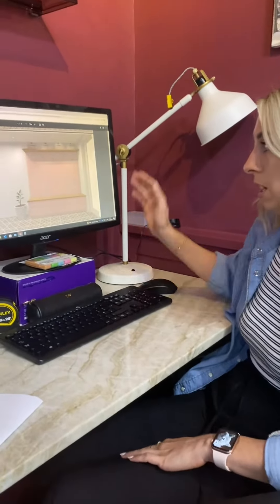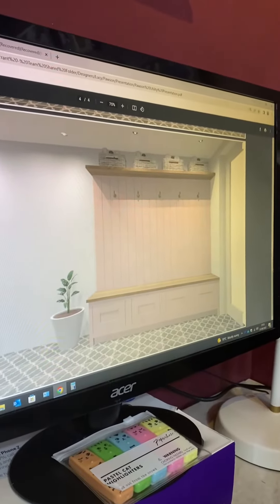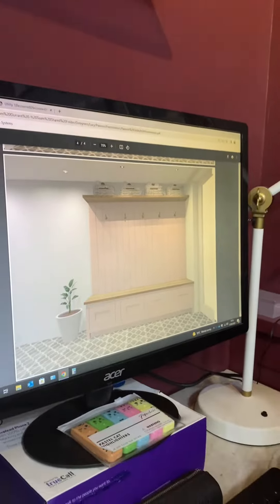On the other side you can see here continued on the theme of the pink colour, storage underneath a nice wooden bench to contrast the painted cabinetry.